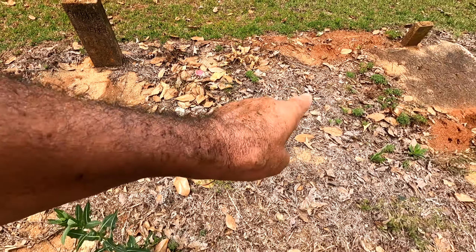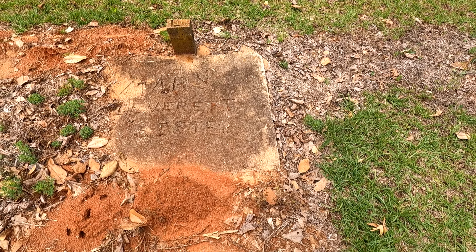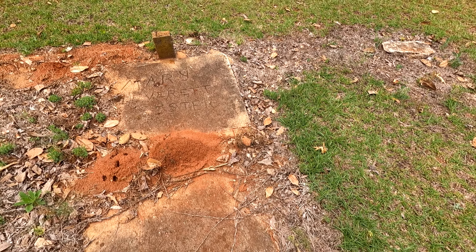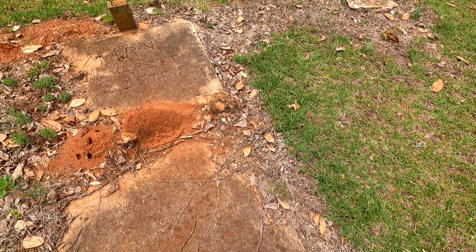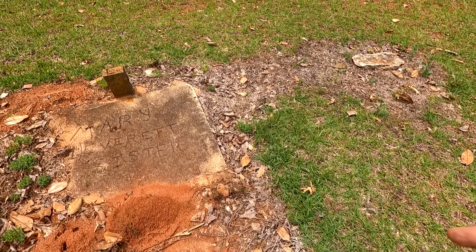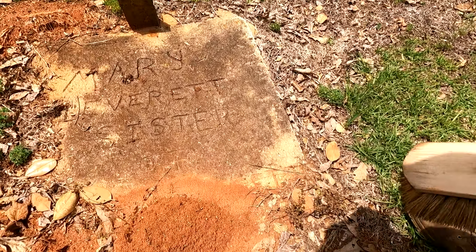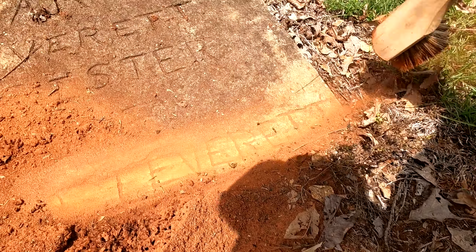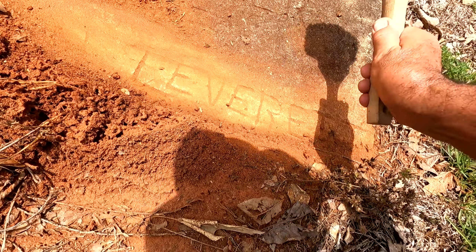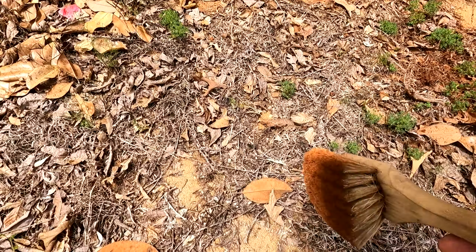Another one — three of them here. This one says Mary Leverett, sister of this one. The fire ants have got it here. I may try and sweep this off with a brush — but there are a lot of fire ants on it. Last thing I need is fire ants on me. I think I have to leave these fire ants alone today. It says Leverett so we can just assume.